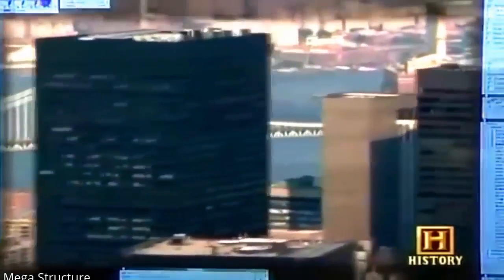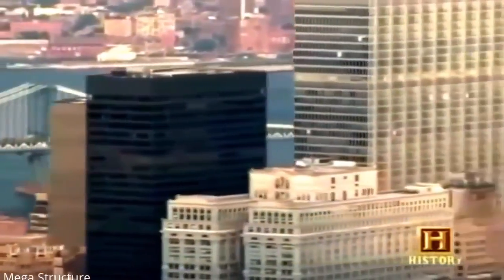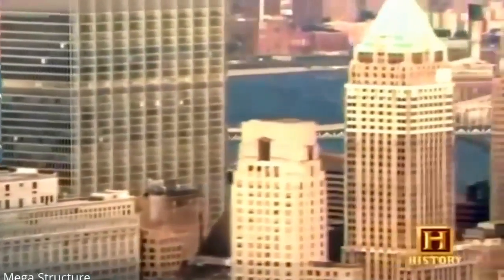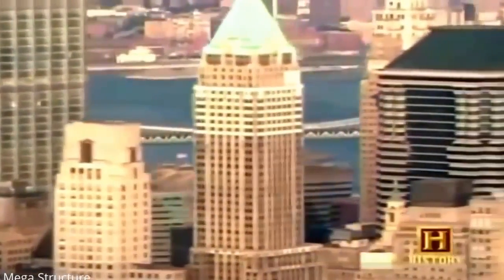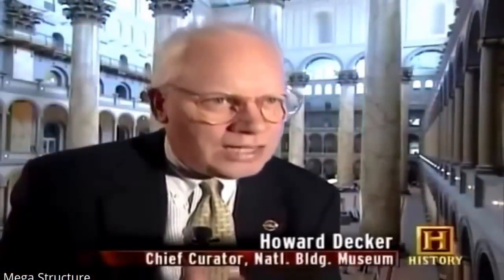Some believe what a structure looks like is the most important aspect of any large modern building. The skyscraper is a symbol of economic power, willpower, and technological innovation — all bound up in one highly visible structure that defines the appearance and character of our cities.